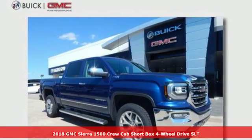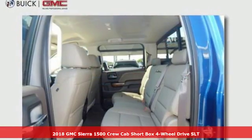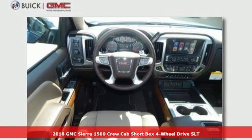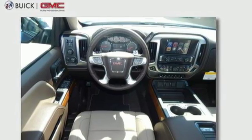Here's a new 2018 GMC Sierra 1500. Take on rugged terrain and difficult tasks without giving up comfort. It comes with features you need, and better yet, want.